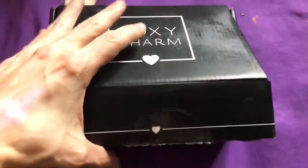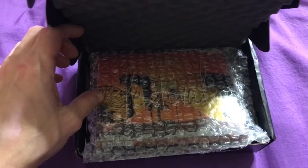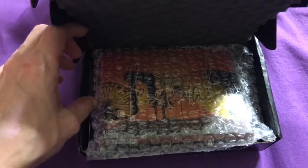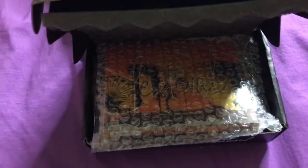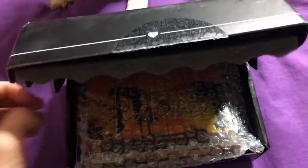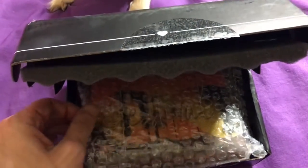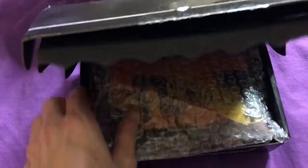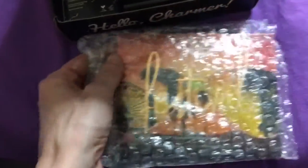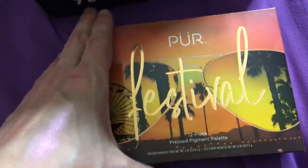Okay guys, so here is our BoxyCharm box. This is $21 a month. They do have an upgrade where every three months you can get a Boxy Luxe box which has full size items — you'd be spending close to $50 for that. But this is just the regular BoxyCharm box since it wasn't an upgrade month. The first thing I'm pulling out is the Festival Palette by Pure.